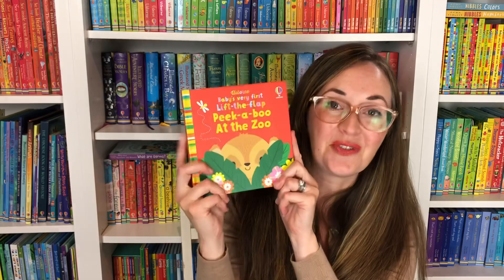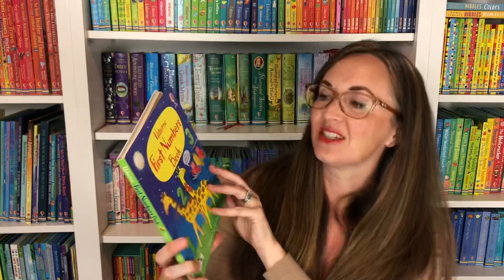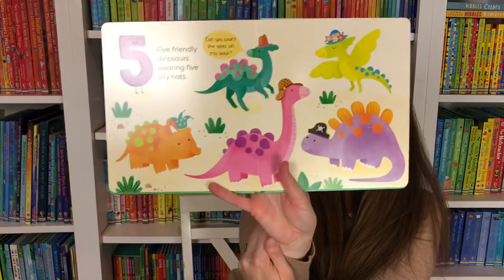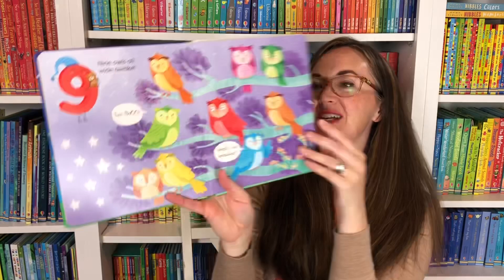Usborne First Numbers is a sweet book to talk about your numbers. With each number they can learn how to count — one, two, three flowers, five dinosaurs — and they can touch the pages and count with you as you count these beautiful, colorful things in this talk-and-share book.